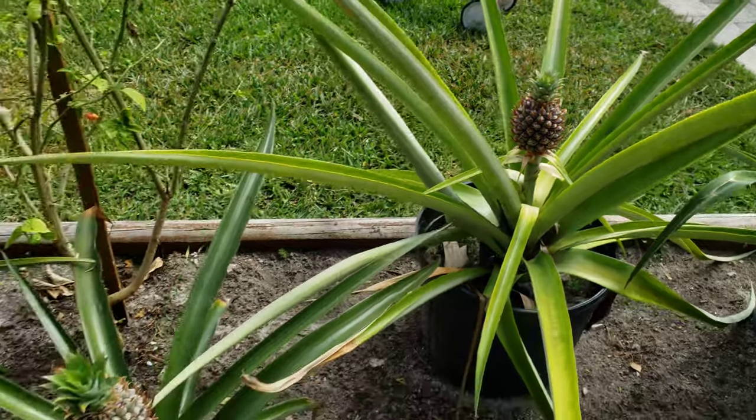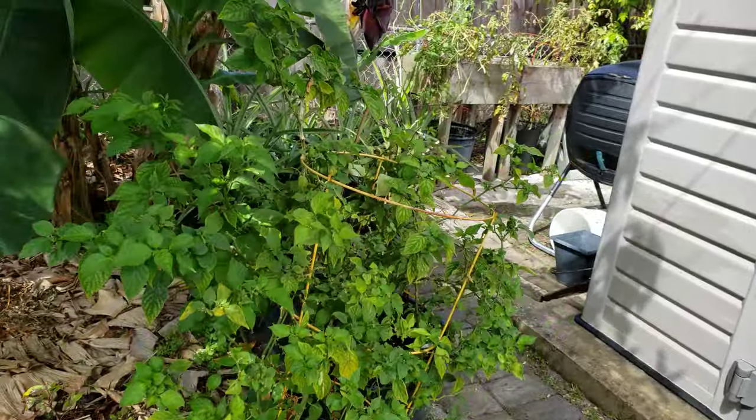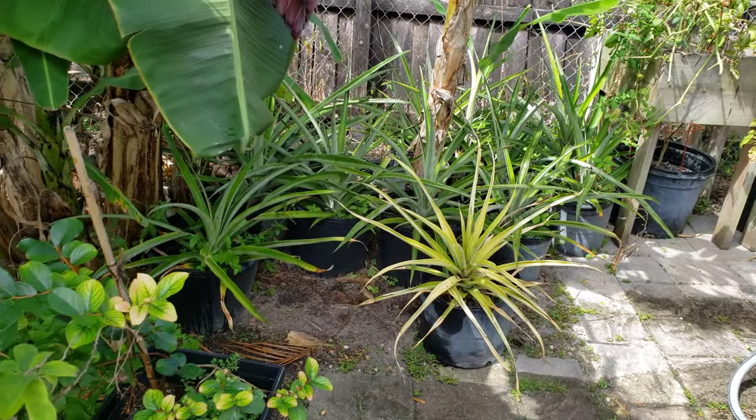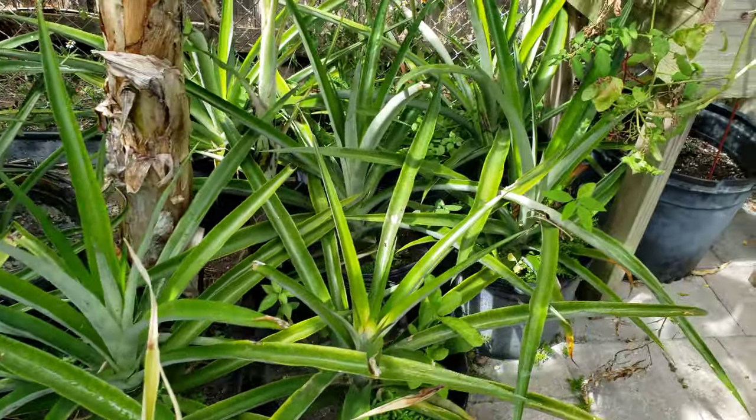So I got these from a supermarket. They gave them to me from the produce area and I planted them from just the tops. They were left over at the produce section. They gave them to me for free and I planted a bunch here in pots.